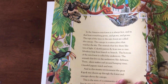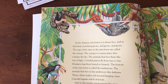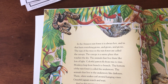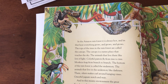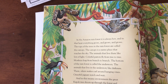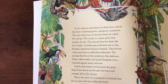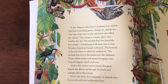The Amazon rainforest is always hot, and in that heat, everything grows and grows and grows. The tops of the trees are called the canopy — a sunny place that touches the sky. Animals that live there like lots of light. Colorful parrots fly from tree to tree, and monkeys leap from branch to branch. The bottom of the rainforest is called the understory, where animals like darkness — silent snakes curl around hanging vines and graceful jaguars watch and wait. In this steamy environment, the great kapok tree shoots up through the forest and emerges above the canopy. This is the story of a community of animals that live in one such forest.